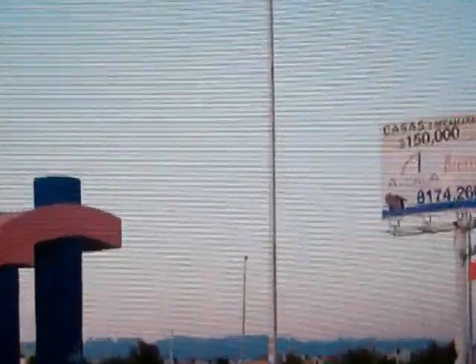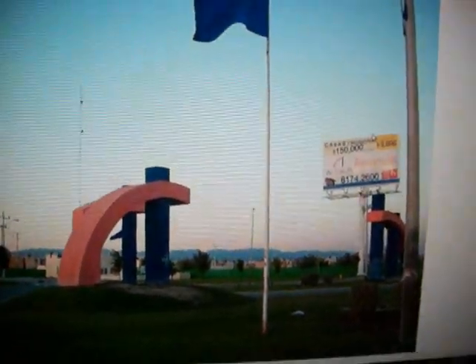All right guys, this is the second part of this video. As you can see on this sign right here, it says CASAS, $150,000 — it's even got a phone number — Alcala, $2,800 down possibly, $150,000. How many bedrooms does it say? Two bedrooms. CASAS means houses, not Chinese army munitions, last time I checked.